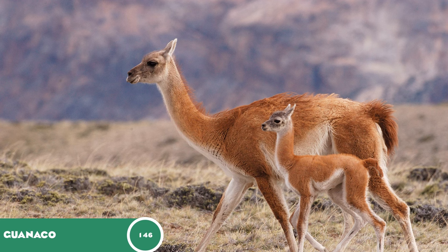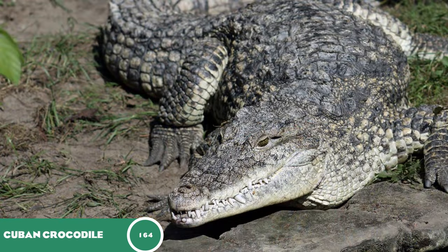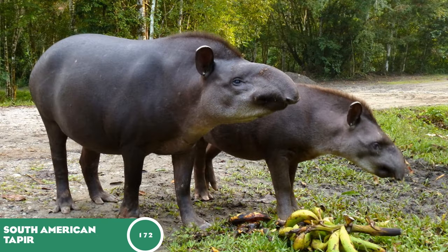The guanaco at 146, the great blue heron at 162, the vicuña at 163, the Cuban crocodile at 164 — probably my second favorite crocodilian after the false gharial from the last video, because they gallop and it's just very cool. The giant armadillo, kept in one zoo in Brazil, would be a great addition nonetheless. The South American tapir at 172 would be a good opportunity for Frontier to spice up their tapir model and give us something a bit different to the other two.